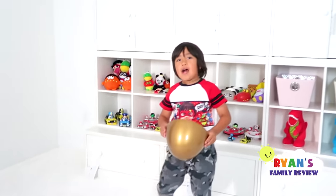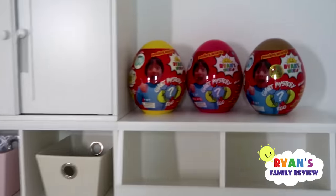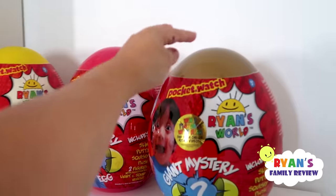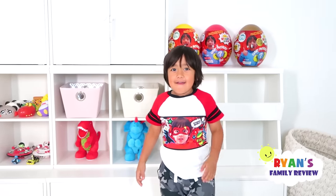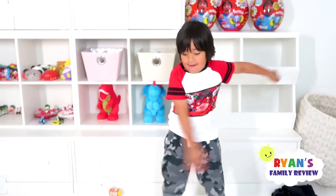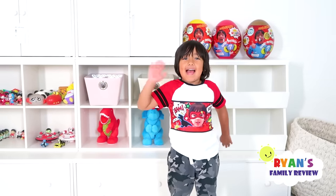Thank you so much for watching! Bye everybody! And don't forget parents, check out Ryan's new golden egg at Walmart and Walmart.com. And Ryan's gonna end with the floss for you guys. Nice! Bye everybody!